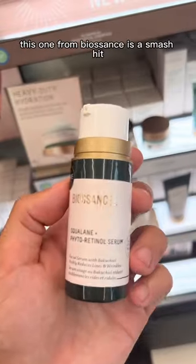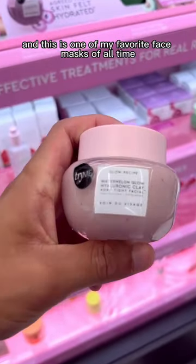Now, I love trying new retinols, and this one from Biosense is a smash hit, and this is one of my favorite face masks of all time.